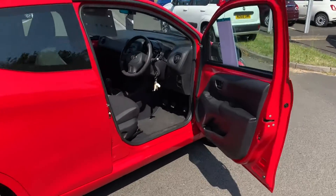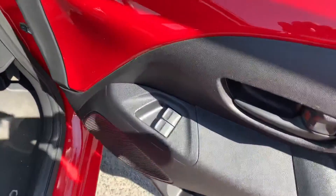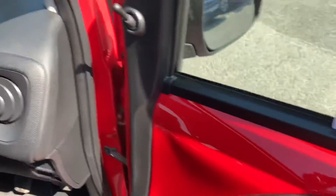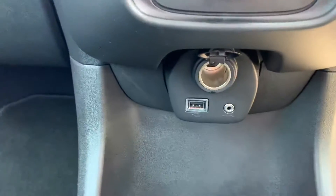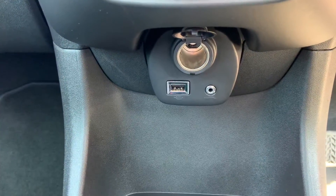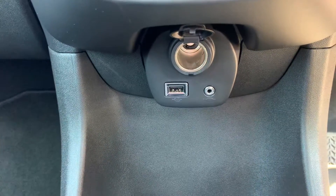Just take you inside and show you some of the features. Electric front windows, AM/FM radio, heater controls, USB, auxiliary port, and 12-volt charger there as well.